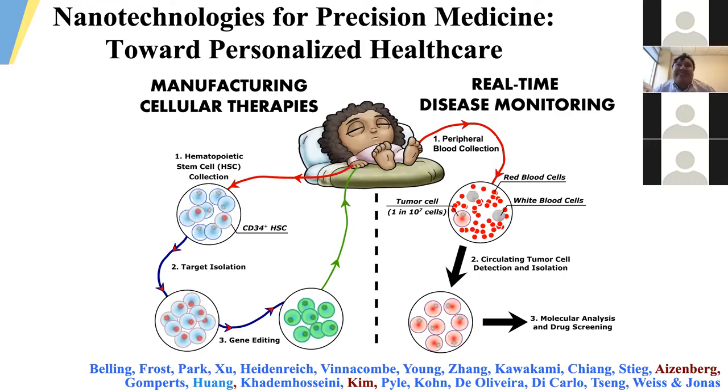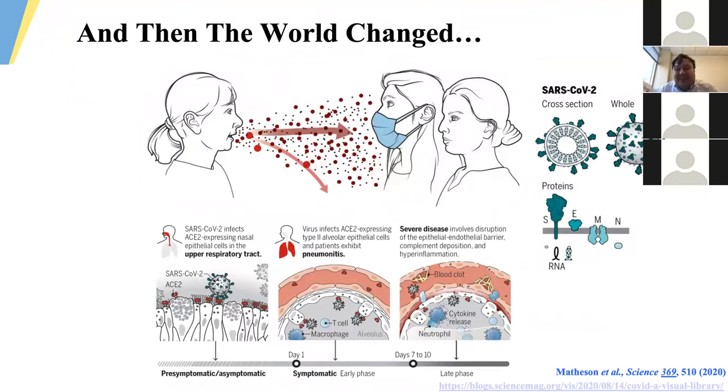As a new investigator coming out of training at the start of this year, I was excited to grow our team focused on developing nanotechnology-enabled methods for gene and cellular therapy, as well as liquid biopsy-inspired cancer diagnostic platforms. But then we've had to pivot quite a bit with the emergence of SARS-CoV-2 and dealing with the clinical manifestations of COVID-19.